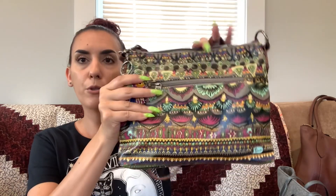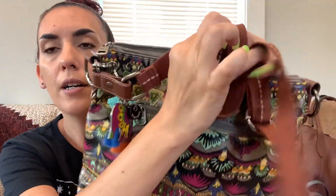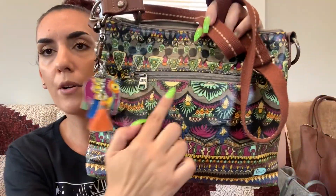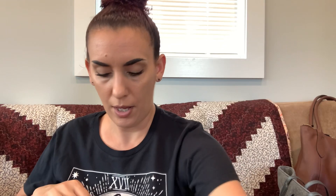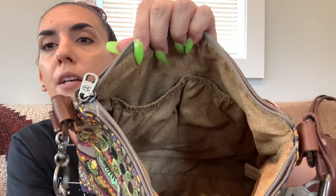Then we have the Sac Roots crossbody — so cute! It's coated canvas so it's easy to clean. You can change it from a crossbody to a shoulder bag. It has little hang tags, an elephant, some tassels, and zipper pockets. Really nice condition on the bottoms and corners, zipper closure. The interior is really nice with Sac Roots branding, zipper, and slip pockets. We're dropping this one to 35 dollars.